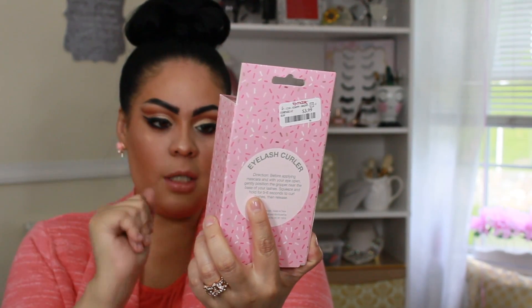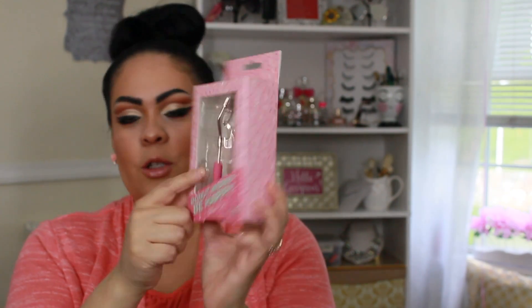I also picked up an eyelash curler — the Eyelash Curler Donut. It says 'Donut Worry Be Happy' and it's got a donut on it with a soft grip. This was $3.99. I have two old ones and they just feel like they're cutting or snipping or breaking my lashes — they end up looking shorter on one side. So I figured it's time for a new one. I like that the handle is gripped so you're not dropping it.